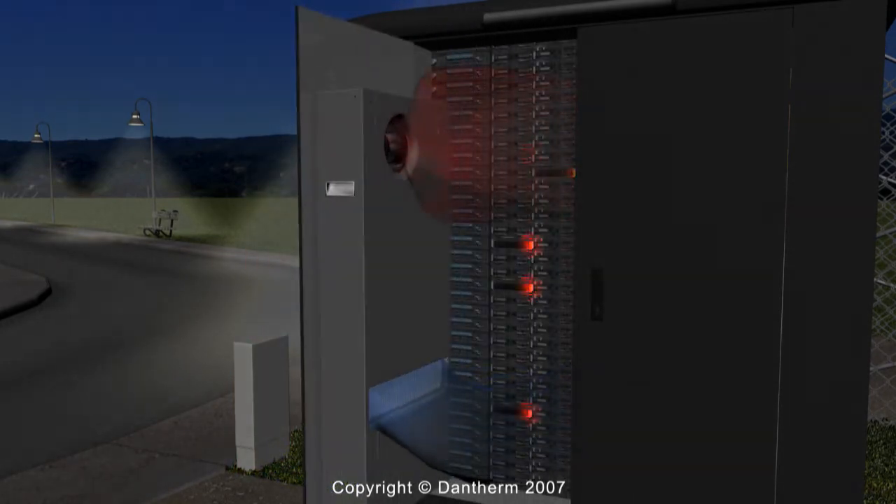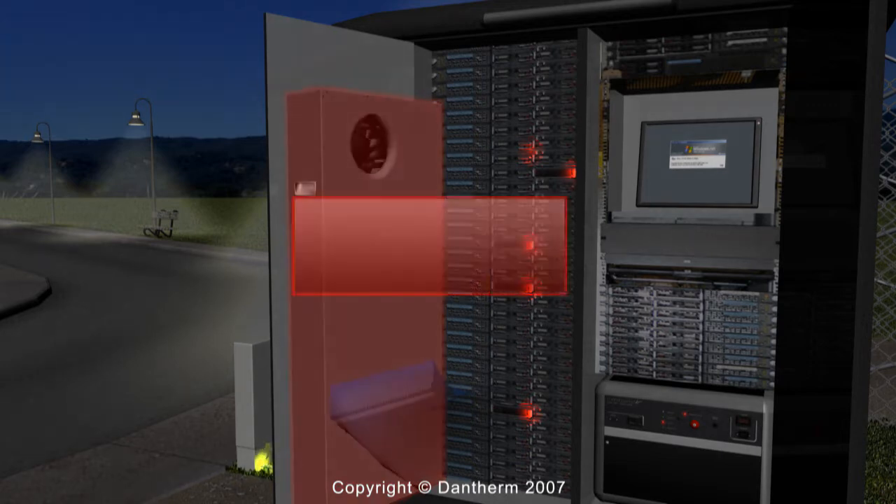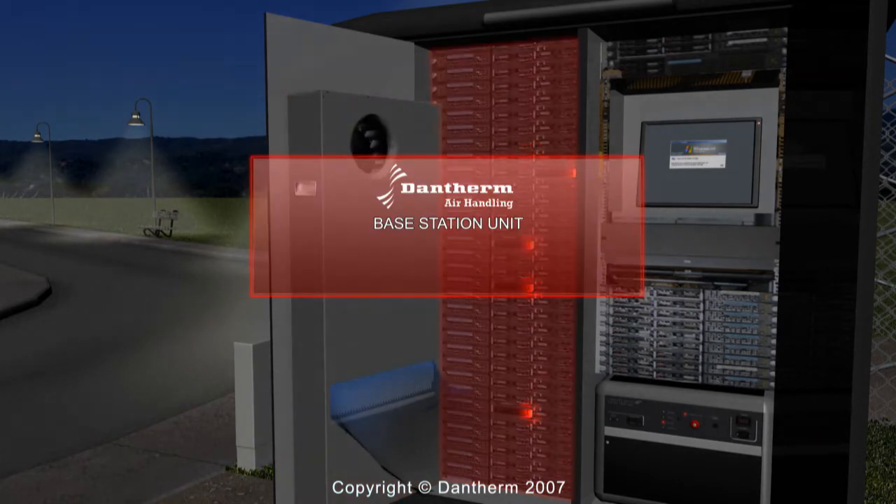It's absolutely vital to control the temperature and humidity conditions inside these base stations, and it's equally important to have a fail-safe power backup providing uninterruptible power supply even if the main power grid should fail.